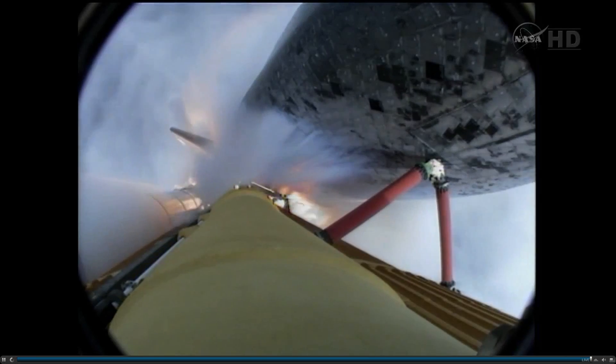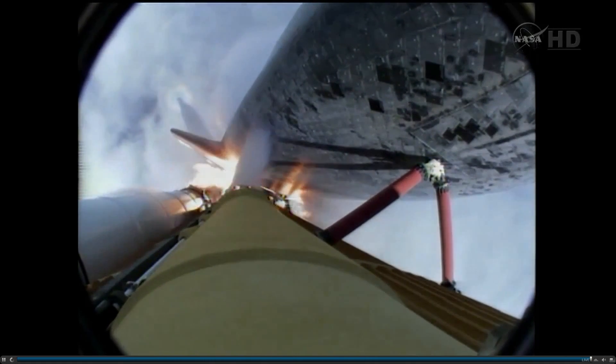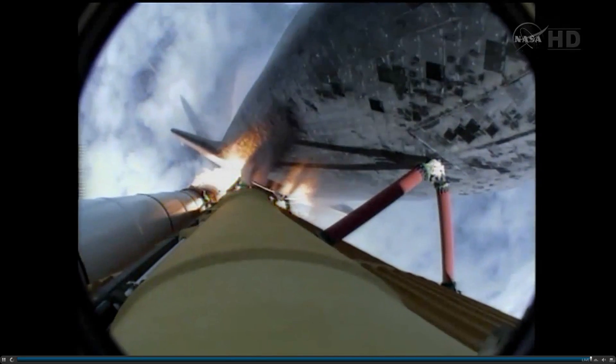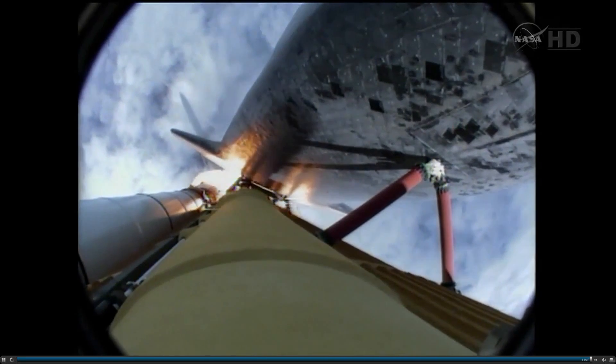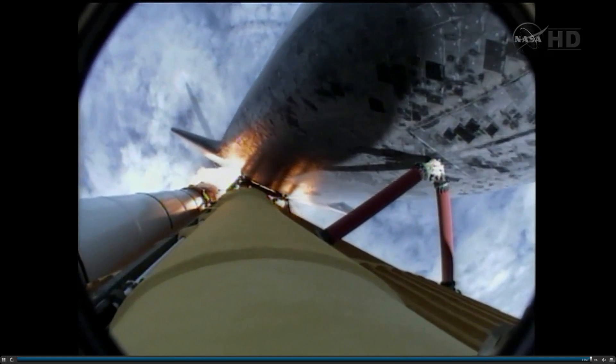40 seconds into the flight. The three liquid fuel main engines throttling back to 72% of rated performance in the bucket, reducing stress on the shuttle as it goes transonic for the final time. Engines now revving up, standing by for the throttle-up call.